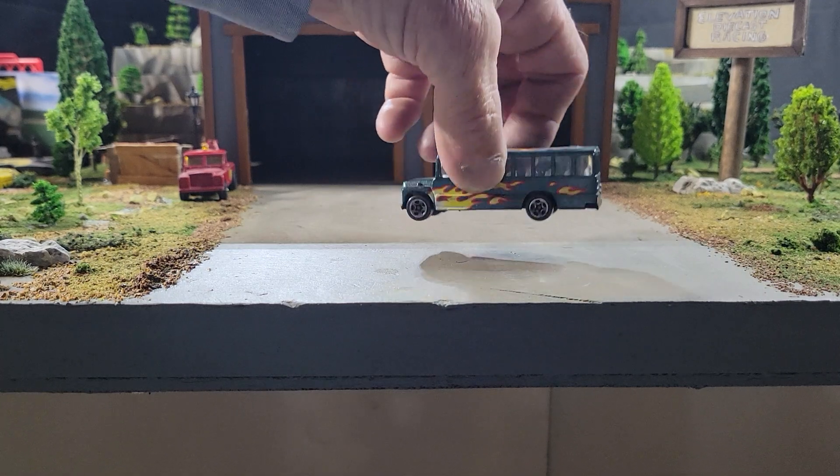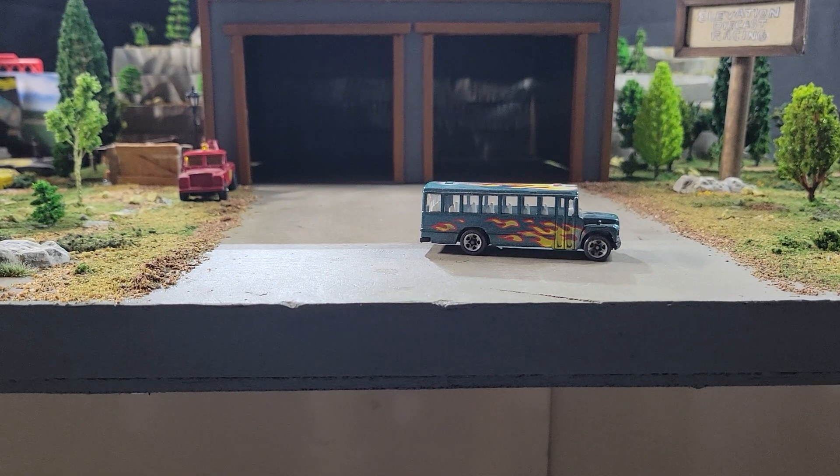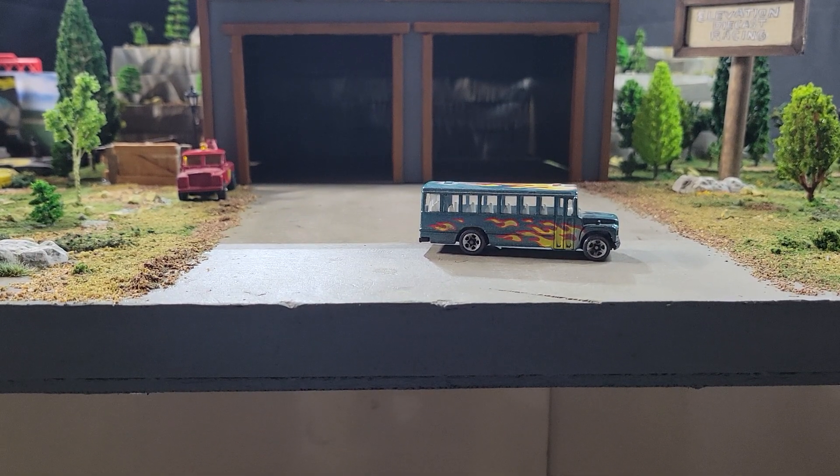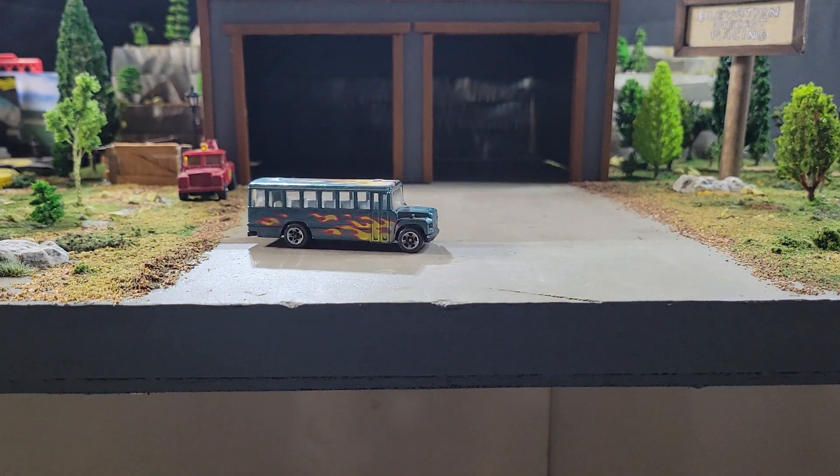It'll be taking on number two of three loose school buses from the lot — this will be the Hot Wheels Flames Bus, or Flames School Bus. If you like this one, the Flames School Bus would be your pick.